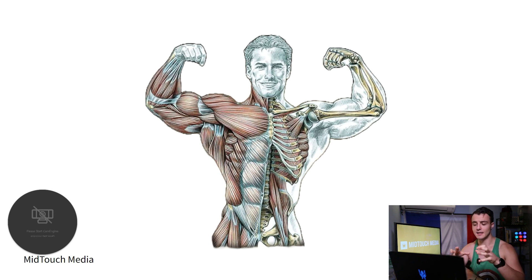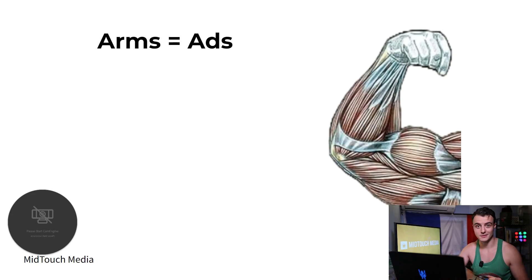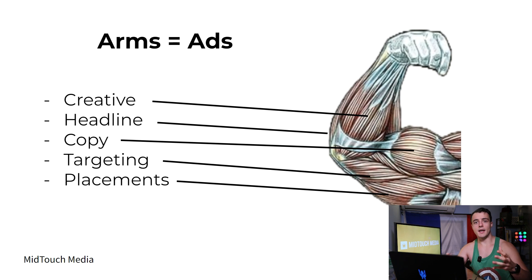We're going to take a drawing from that book, focus on each muscle and each part, and actually attach that to a marketing strategy you can use and build it all together. We're going to start with the arms — those are going to be the ads. Why? Because this is what's going to grab the attention of your prospects in the first place. In the ads, you have multiple things: you have the creative, the headline, copy, targeting, and placement.